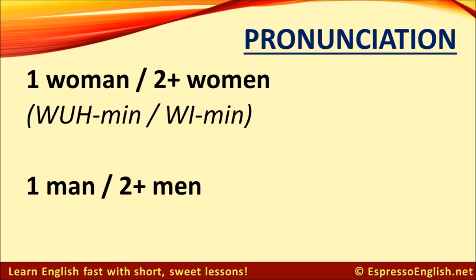Let's start with these. It's one woman, two or more women. In the singular form, the first syllable sounds like 'wuh' — woman. In the plural form, the spelling only changes a little bit — the A changes to an E — but the difference in pronunciation is actually in the first syllable: women.